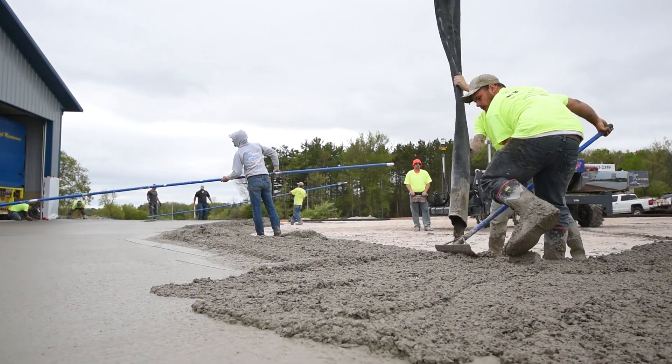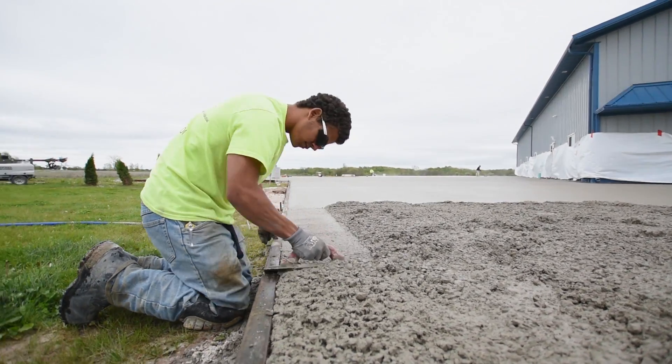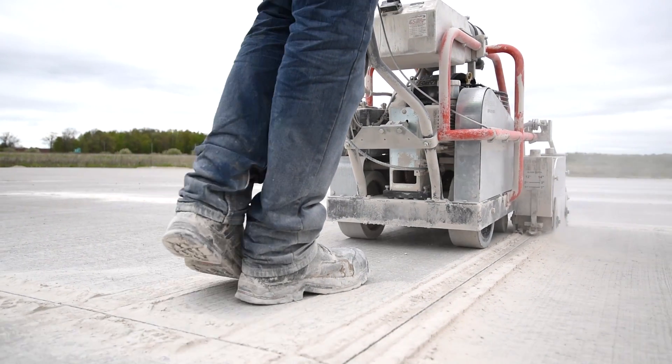We're located out of Kakauna, Wisconsin. We predominantly specialize in large commercial and large agricultural projects. Anything from manure pits to feed pads, parking lots, large commercial floors, super flats.